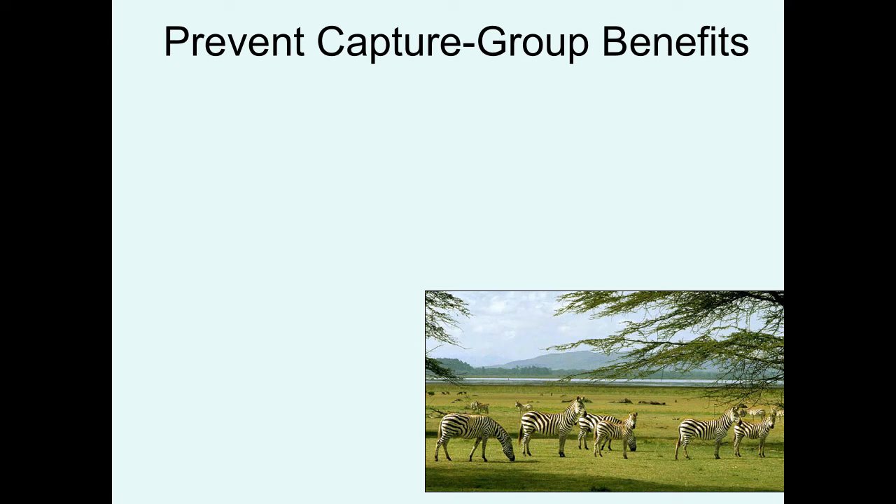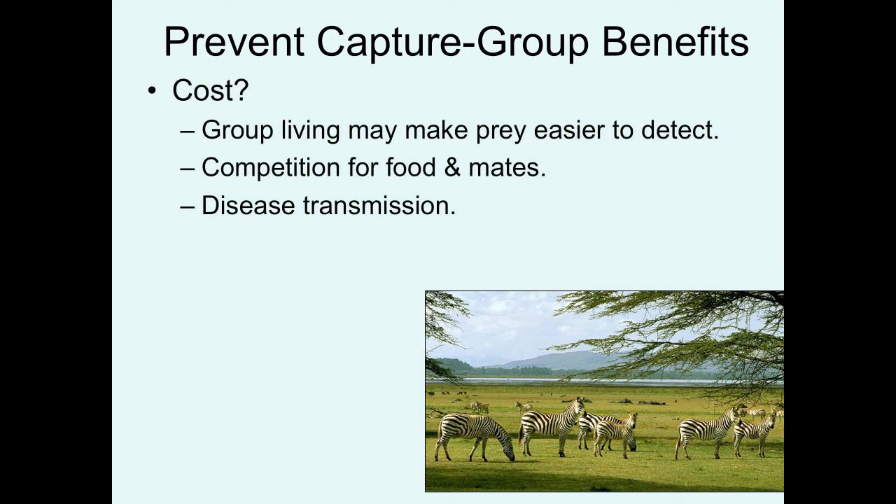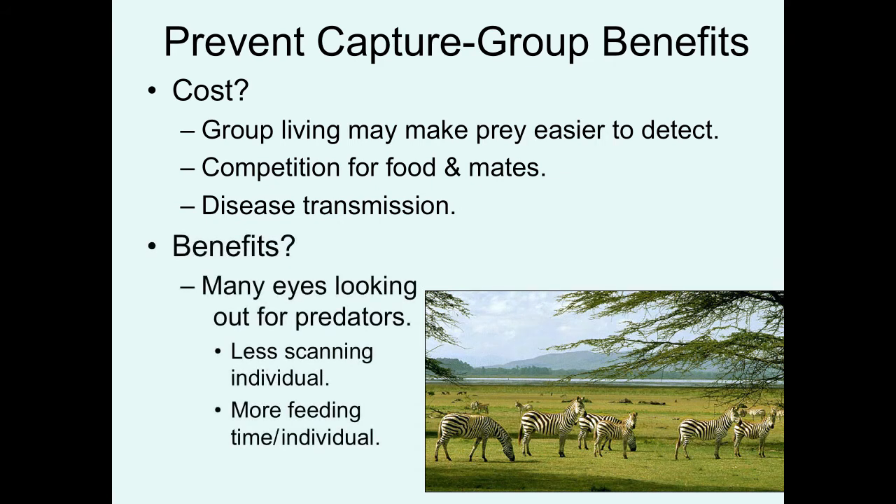Now I want to move on to some benefits that can accrue to social species that live in groups. Living in groups can potentially have costs: you're definitely not going to be cryptic — you're making yourself more visible, which may make it easier for a predator to detect you. There's also more competition for food and mates, and dense aggregations can increase the chance and frequency of disease spread. But some species do live in groups, and these are the species where the benefits can overcome those potential costs.